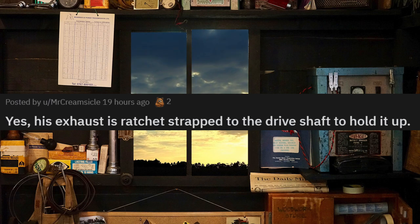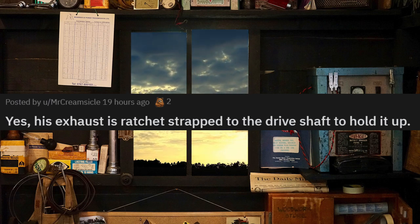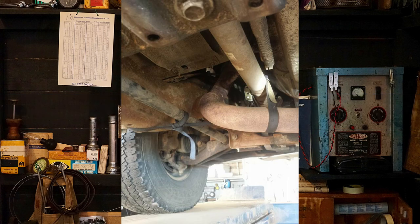His exhaust is ratchet strapped to the driveshaft to hold it up. I wonder if they know the driveshaft spins and the exhaust gets hot. I don't think so.